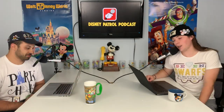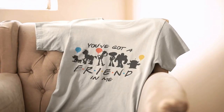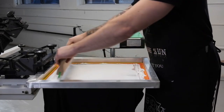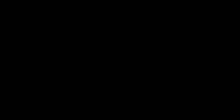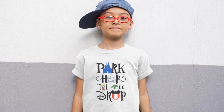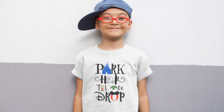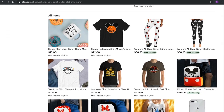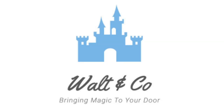This podcast is brought to you by Walton Co. Walton Co. creates park-inspired apparel for Disnerds big and small. Their apparel is all hand-printed on only the highest quality garments and their customer service is second to none. As a thank you to our listeners, Walton Co. would like to offer you fifteen percent off your first order — just use the code PATROL15 at checkout. Walton Co.: bringing the magic right to your front door.